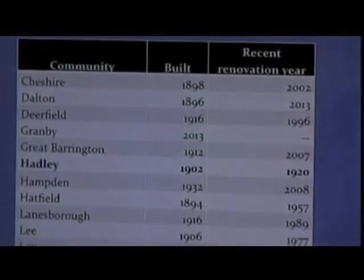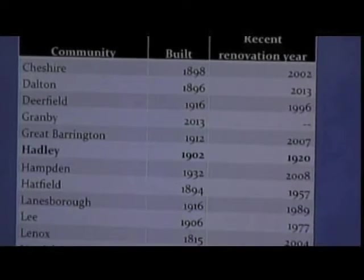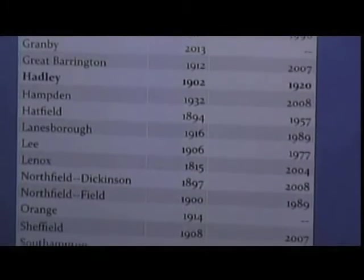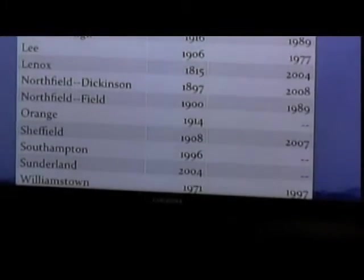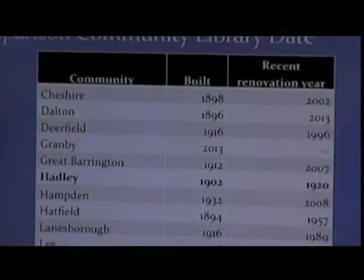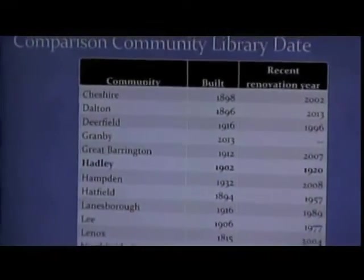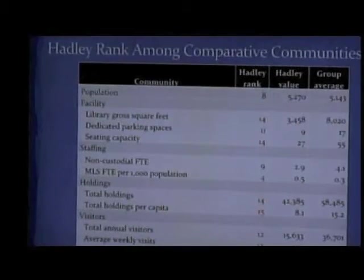So we just wanted to give you a little comparison of our library with the towns that are of similar size to us in Western Mass. We really have the oldest building that has not been truly renovated of all of our peers. We did have a renovation in 1920 — essentially the addition of the memorial wall on the second floor and the little bump-out — but it did not affect any sort of space used for stacks. Here is how we rank among our comparative communities.